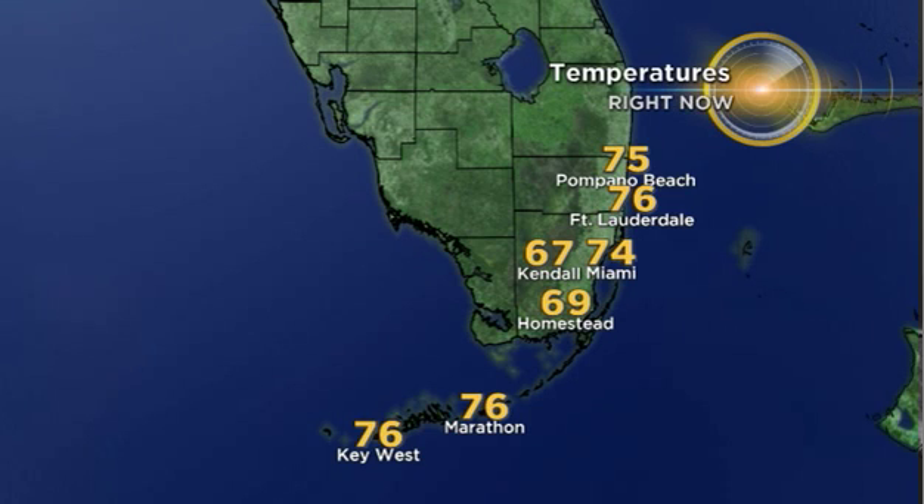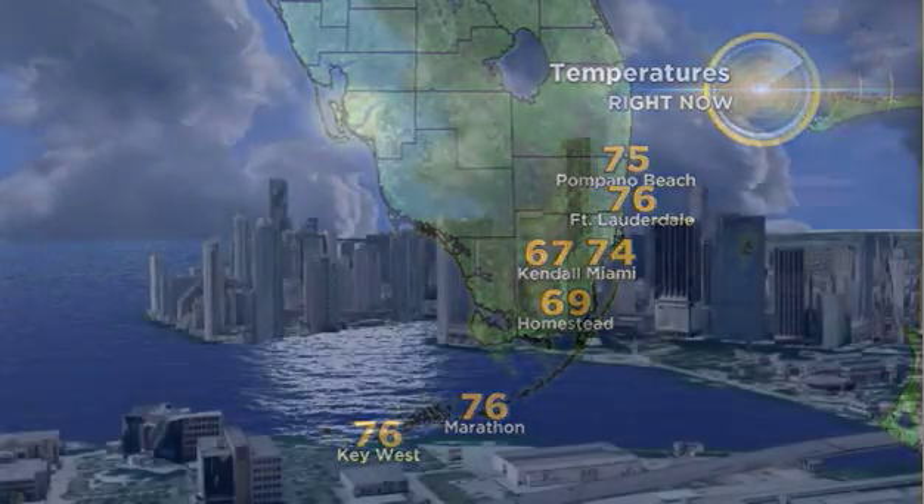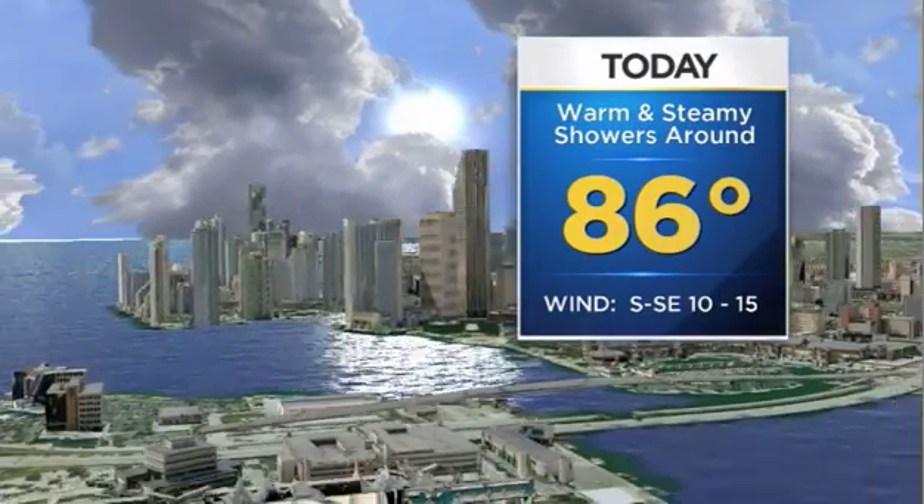Currently, it is a little warmer in Broward with mid to upper 70s than it is through parts of Miami-Dade County. Inland areas in Kendall are waking up to the upper 60s, as well as Homestead. 74 in Miami, upper 70s down through the Keys.